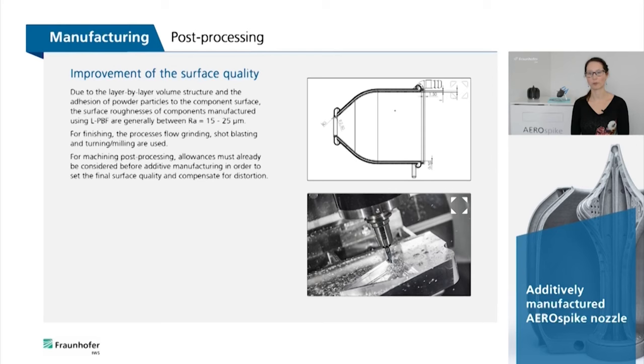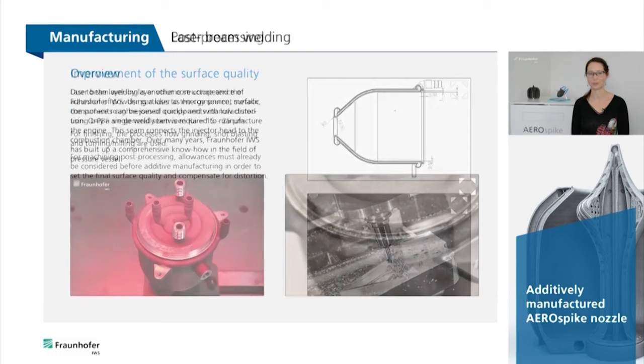Due to the layer-by-layer volume structure and the adhesion of powder particles to the component surface, the surface roughness of components manufactured using laser powder bed fusion is generally between 15 to 25 micrometers. For finishing, the process flow grinding, shot blasting, and turning and milling is used. For machine post-processing, allowances must already be considered before additive manufacturing, in order to set the final surface quality and compensate for distortion.